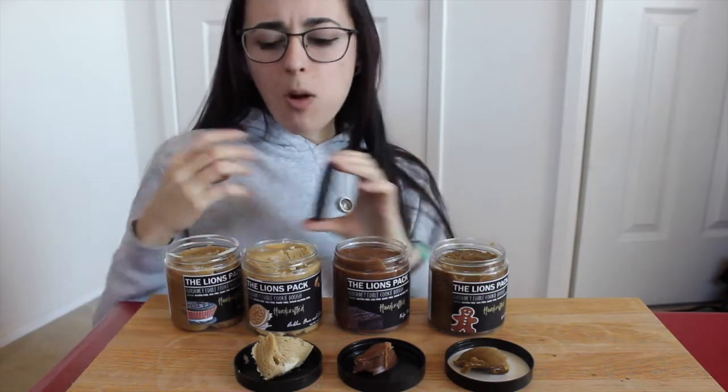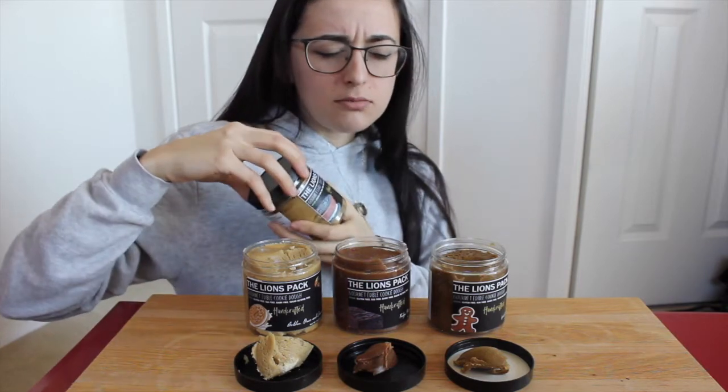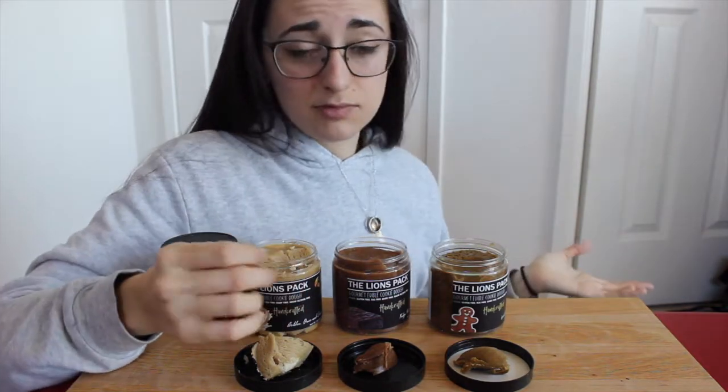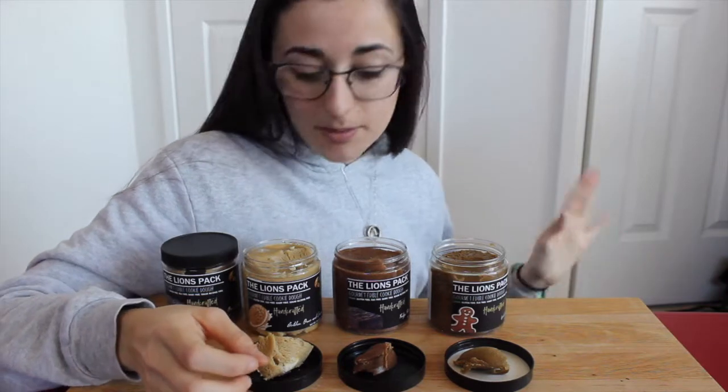Instant peanut butter gratification — that is so good! I got a piece of that Oreo — perfect combo. It's kind of like having a peanut butter Oreo. I absolutely love it. I've loved all their flavors pretty much; I don't think there's been a flavor I didn't like.